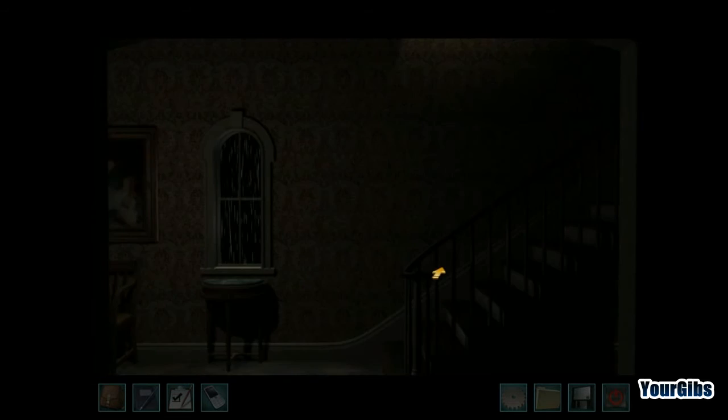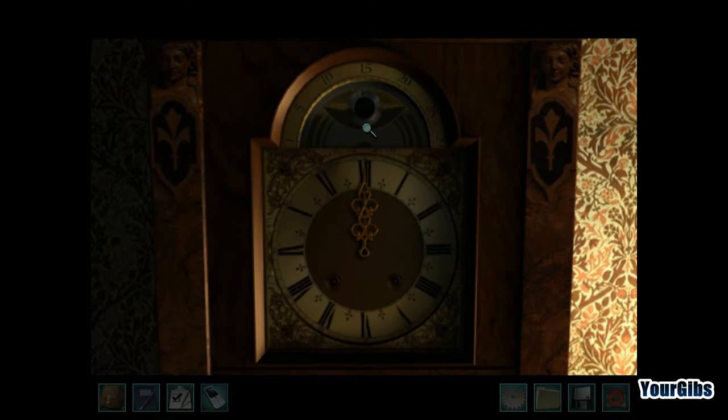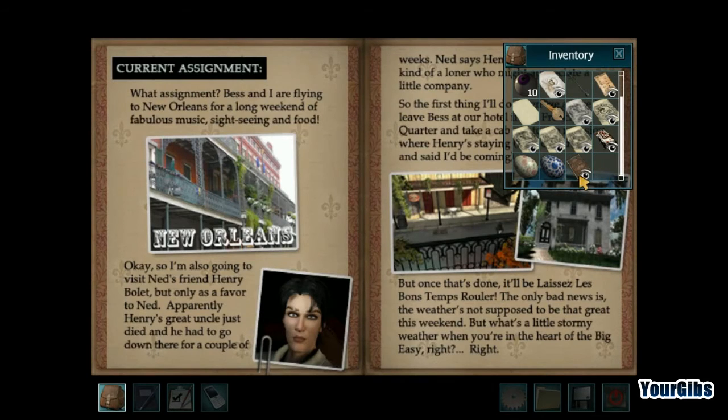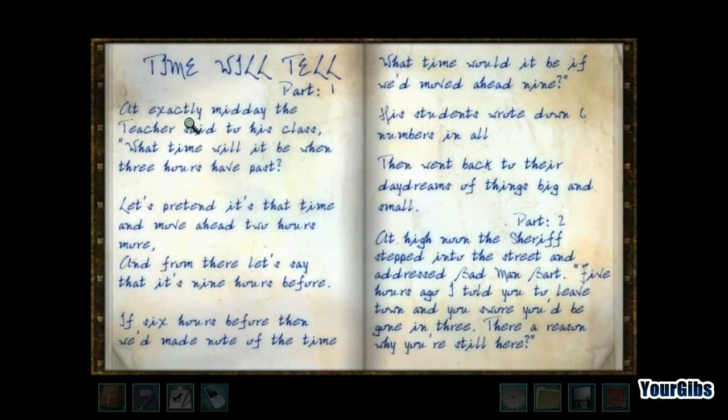There we go — grandfather clock. I actually got the Easter egg out of here already, but now we're going to get the eyeball, or at least I think that's what's here. I'll just get myself a pen and have a look at my book. I feel like we're going to be going back and forth between the book and the clock a lot, but we've got to take care of business here.